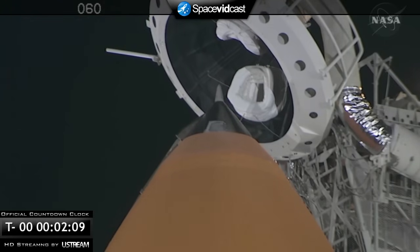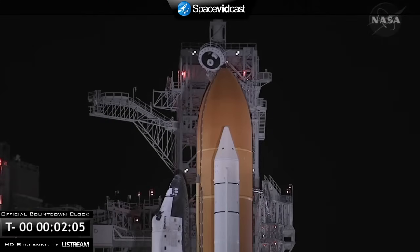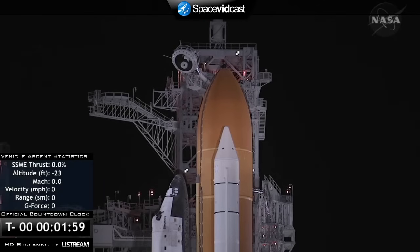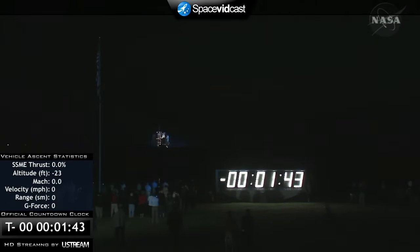Discovery, close along Fisor, initiate O2 flow. Discovery copies Fisor and O2 flow. T-minus two minutes and counting. Liquid hydrogen replenish on the external tank is now being terminated. T-minus one minute, forty-four seconds and counting.